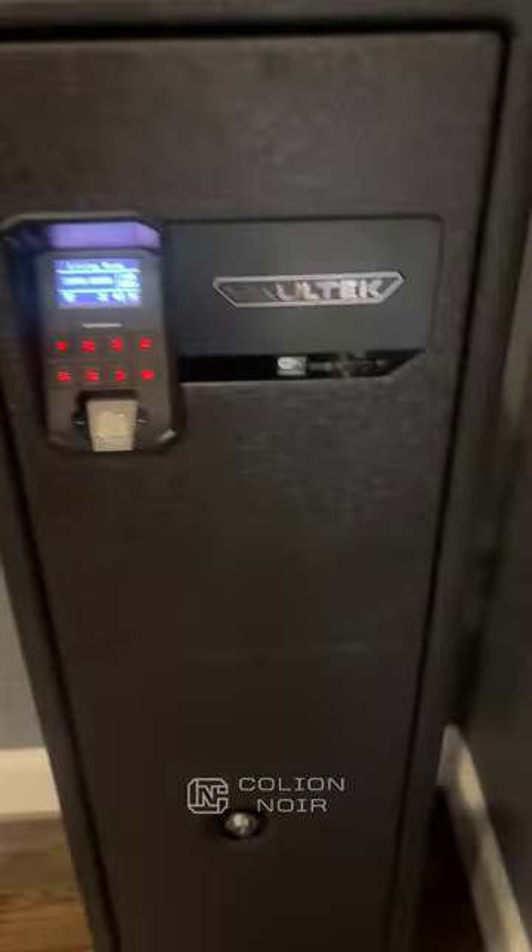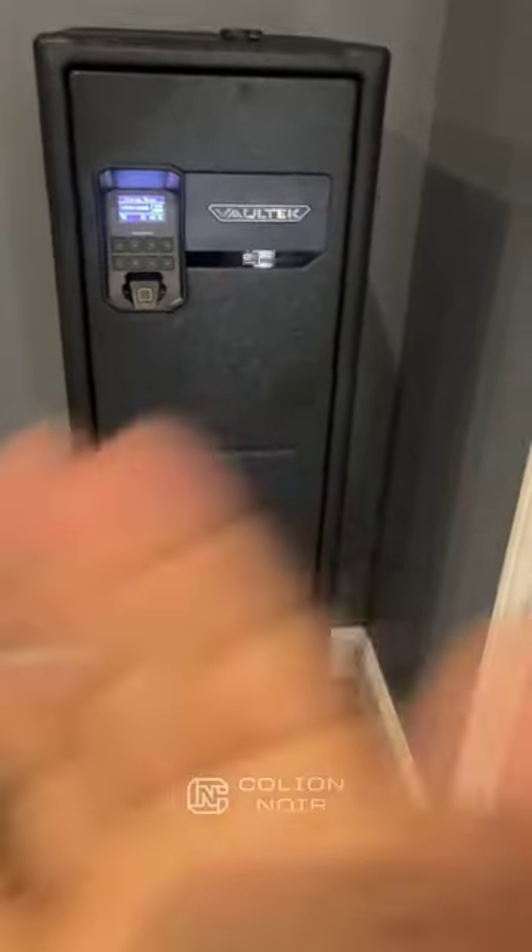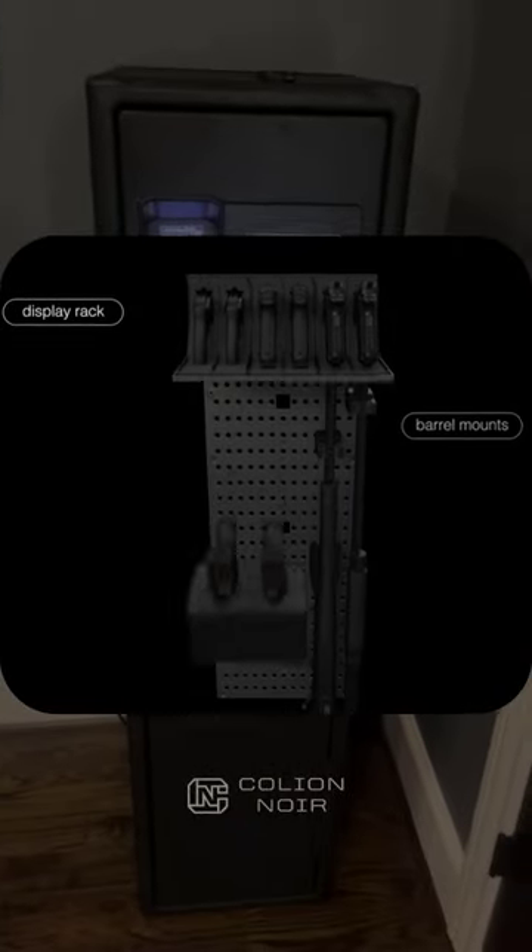The safe is also on a battery, so you can run it on battery power, or if you just want to plug it straight into the wall and have constant power, you can do it that way also.